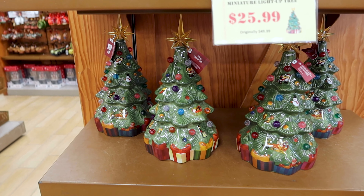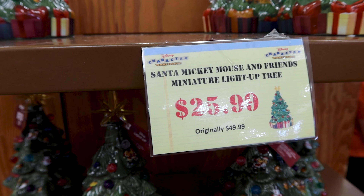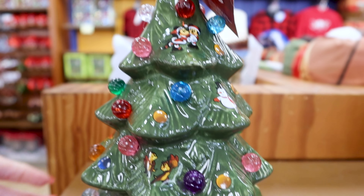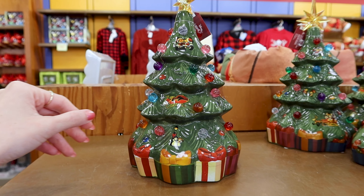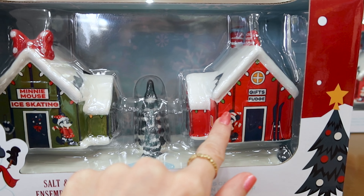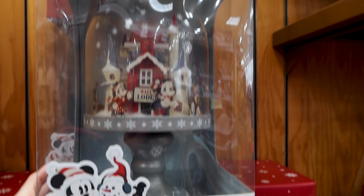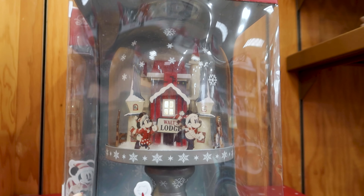They still have the Santa Mickey Mouse and Friends miniature light-up tree for $26 out of $50 — there's Mickey and Friends, and chip and Dale! It's a ceramic material. They have a salt and pepper shaker set that says 'Mickey Mouse, Minnie Mouse ice skating and gifts fudge' — how cute — for $16 out of $30. There's also a cheap light-up figurine that says 'Walt's Lodge' for $15 out of $60.